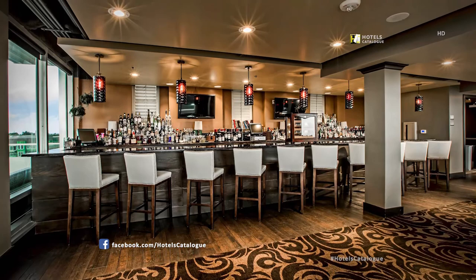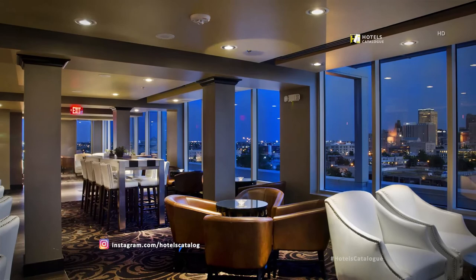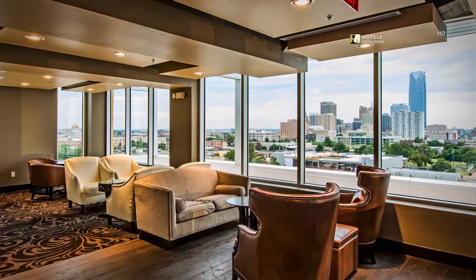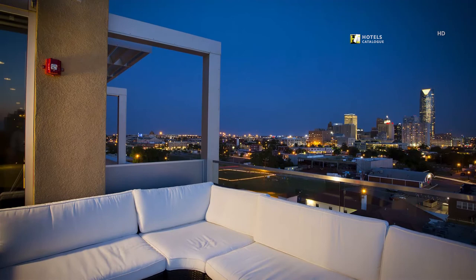On the top floor of the hotel, the O Bar creates a great atmosphere for enjoying a hand-crafted cocktail. Located on the rooftop, O Bar delivers unrivaled cocktails and views overlooking downtown Oklahoma City. A must-see view of the city is waiting for your arrival at O Bar — enjoy an expertly crafted cocktail and meet with friends as you make new ones.